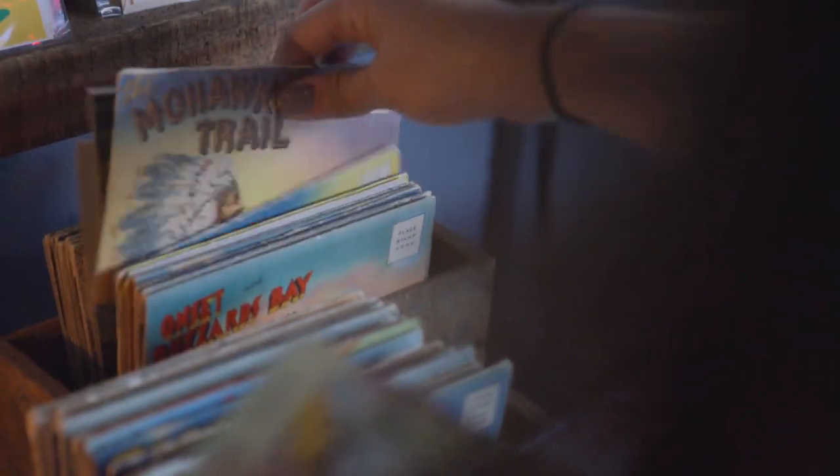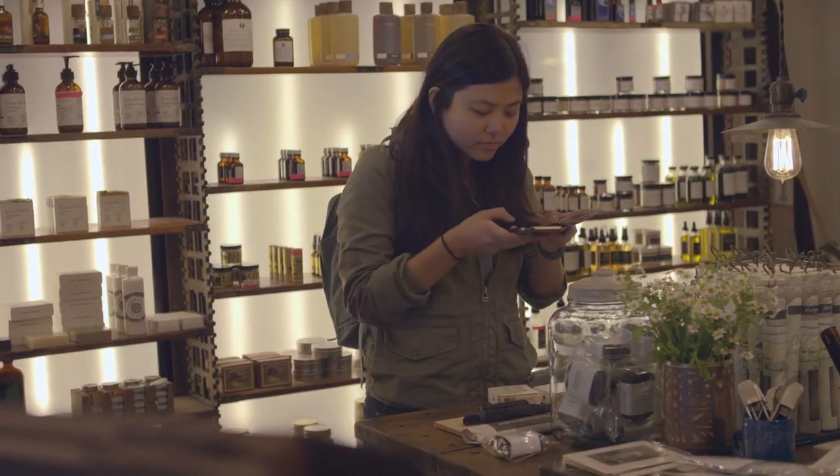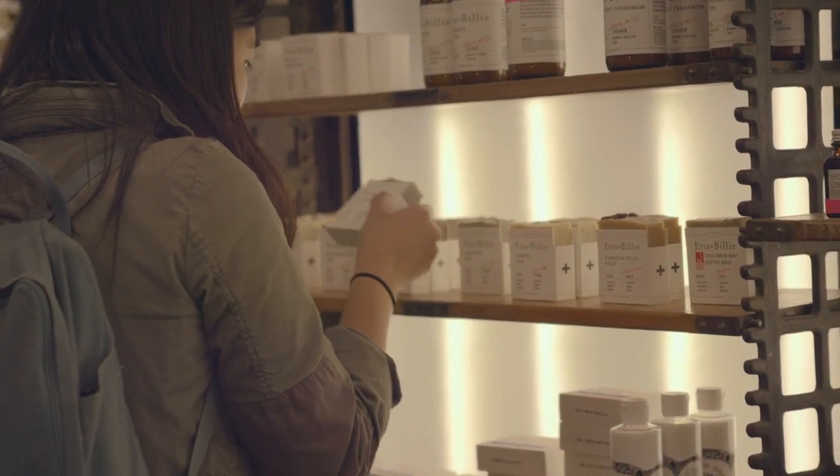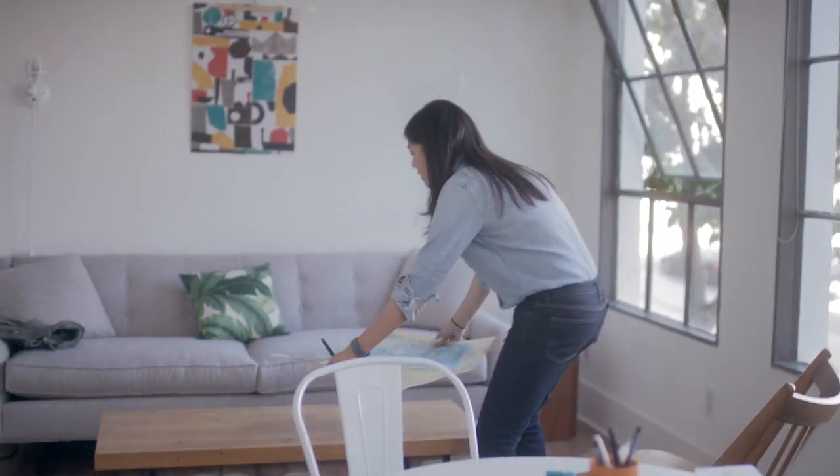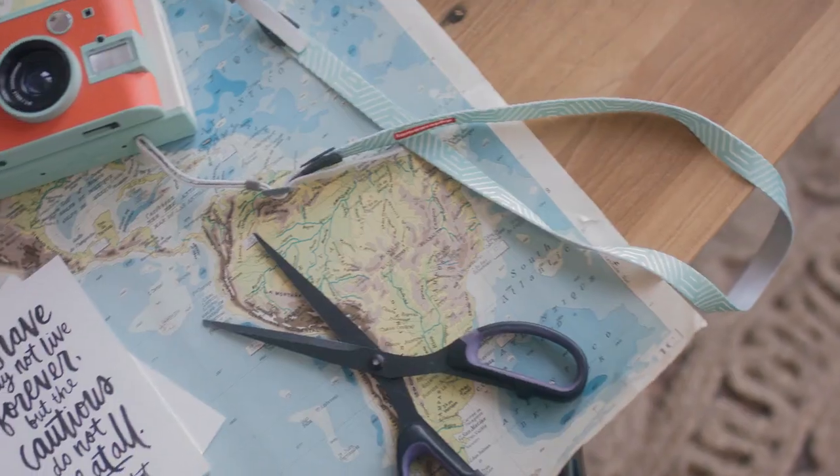I get inspired by — I like to say — the stuff of life. I feel like we have so many bits and pieces from our lives that have all these stories. There's something about taking a step back and looking at your life through all these little things.